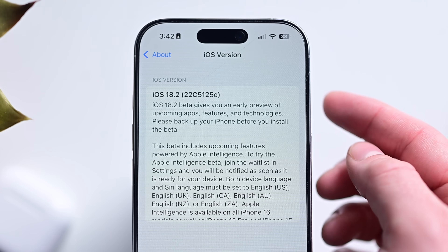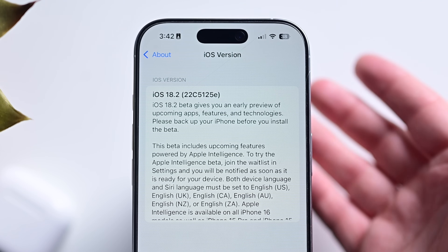As we get closer to release, that final letter will get closer to A, representing the stability. We're pretty early in the process here, but we may have a target window for the release and I'll fill you in on that towards the end.